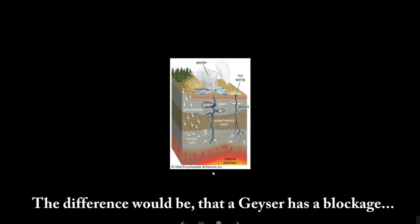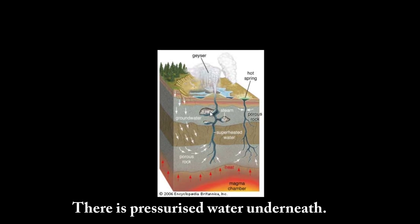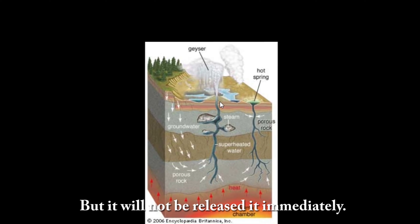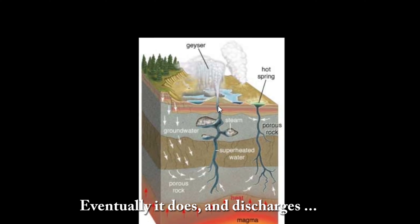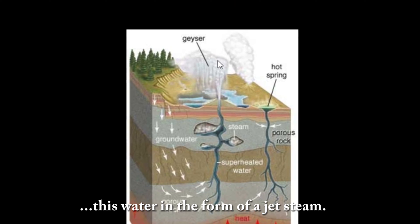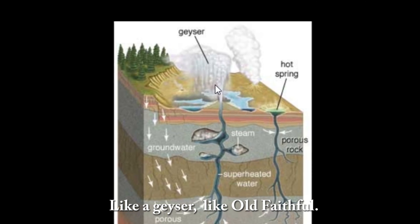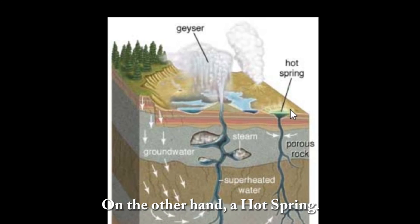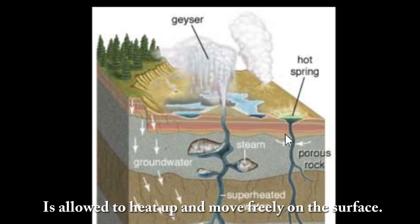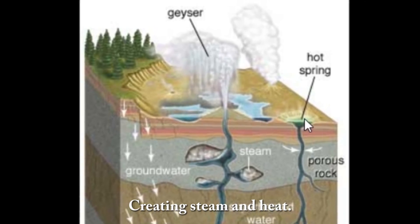The difference is that a geyser has a blockage near the surface. There is pressurized water underneath but it won't release immediately — eventually it does, discharging water in the form of a jet of steam, like Old Faithful. A hot spring, on the other hand, allows water from rain or melting snow to heat up and move freely on the surface, creating steam and heat.